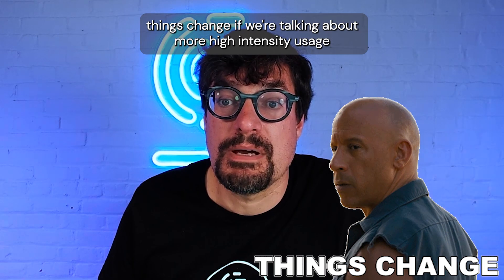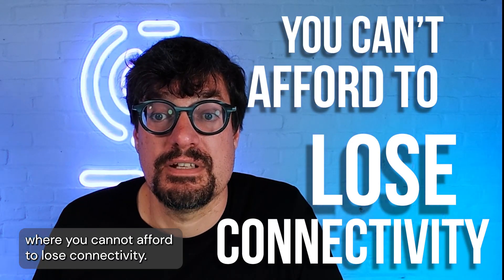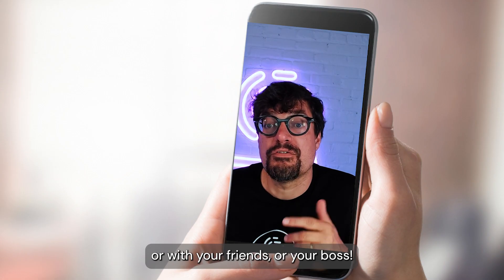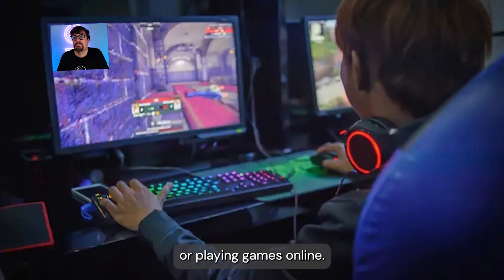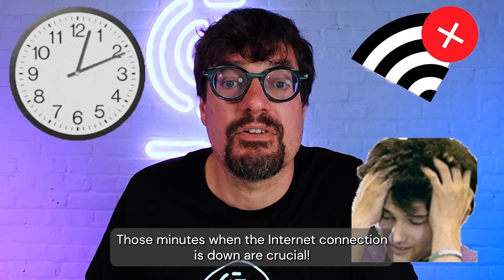However, things change if we're talking about more high-intensity usage when you cannot afford to lose connectivity — when you're streaming live video, having video calls at work or with friends, or your boss playing games online. Those minutes when the internet connection is down are crucial.